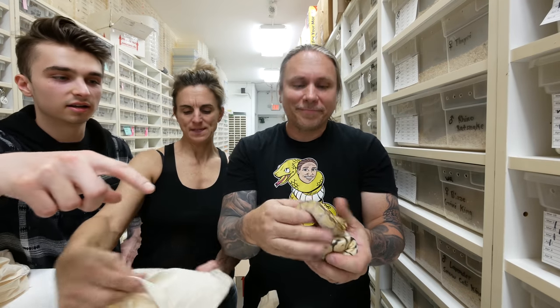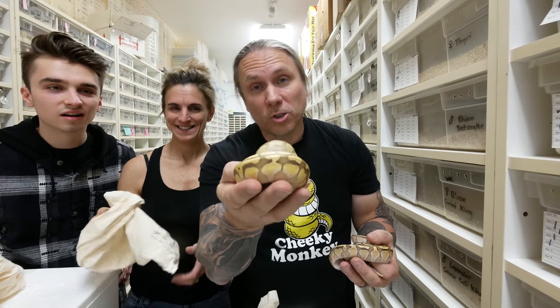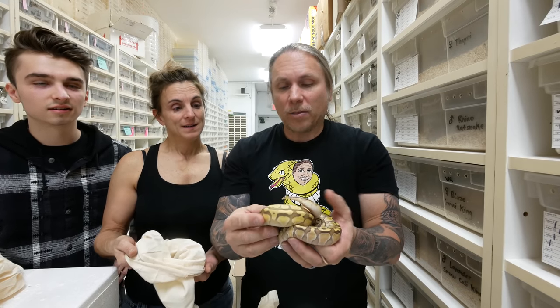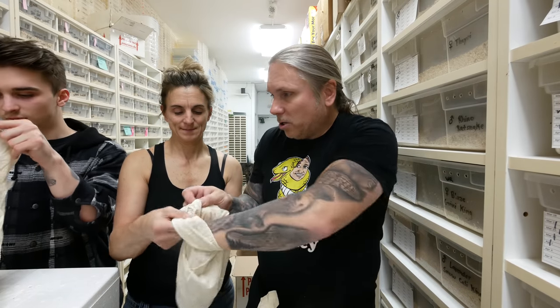The lighter one might be the pastel one. So this is actually the Enchi Lesser, and the first one that we thought was so beautiful actually has pastel in it too, which makes a lot of sense because that was a really gorgeous snake and I thought there was no way that was just an Enchi Lesser. Nevertheless, pretty good. Bag was nice. Awesome, okay Noah, what do you got?